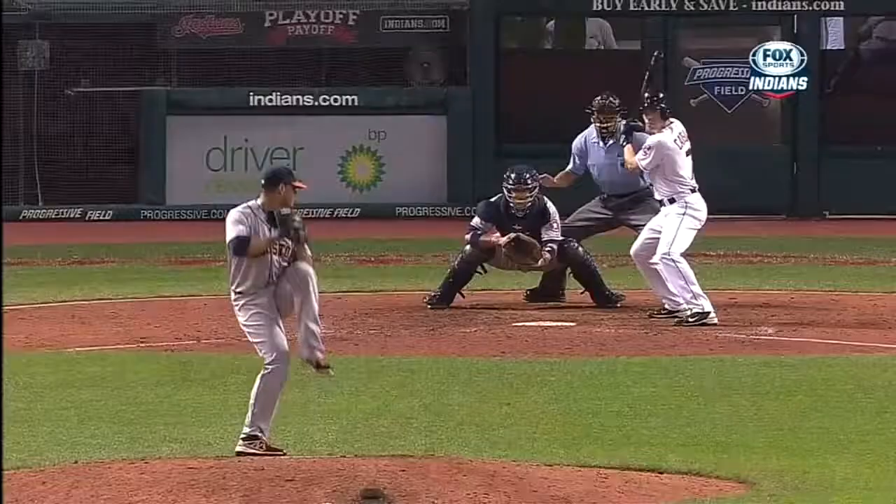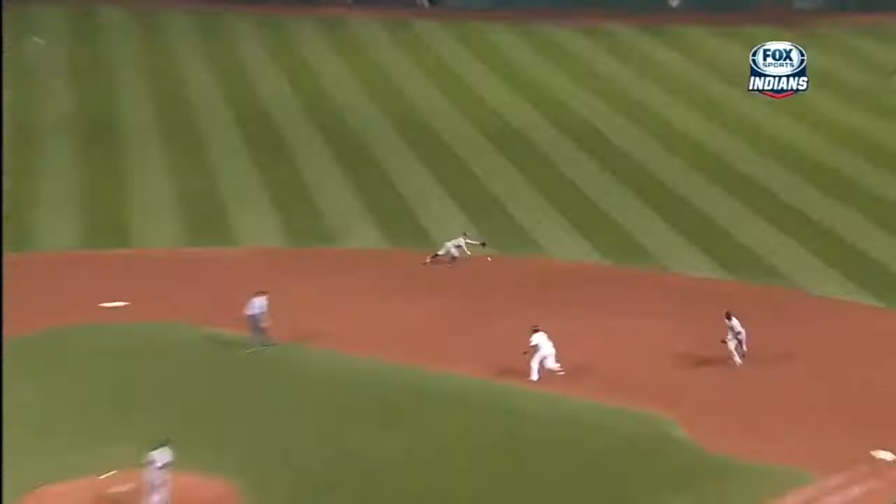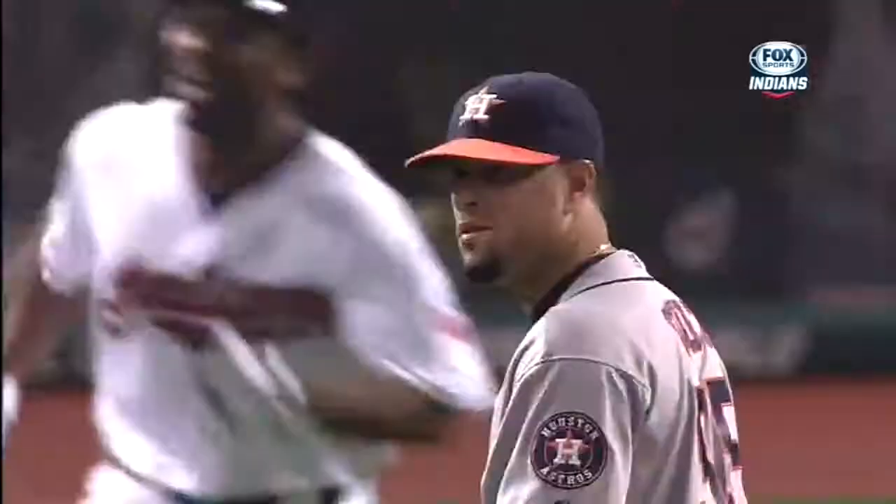Let's just get a replay of what we just saw. Bases loaded, that little two-seamer coming in, and you can see the dive into the outfield. This kid has really done a beautiful job. You only get one opportunity and he gets it done. The Indians win — nice way to kick off the homestand.